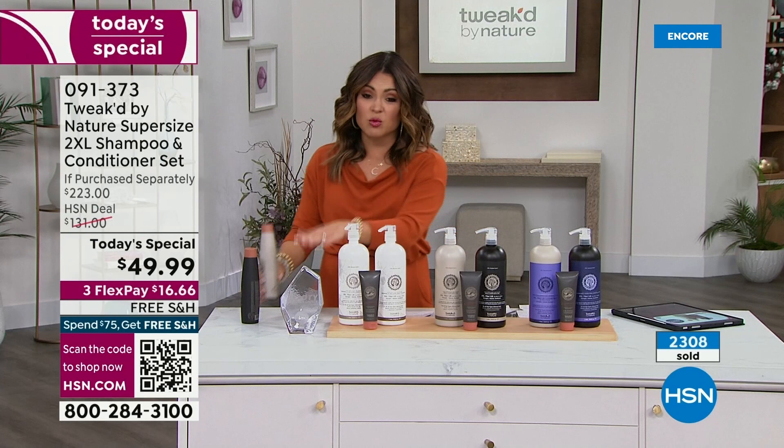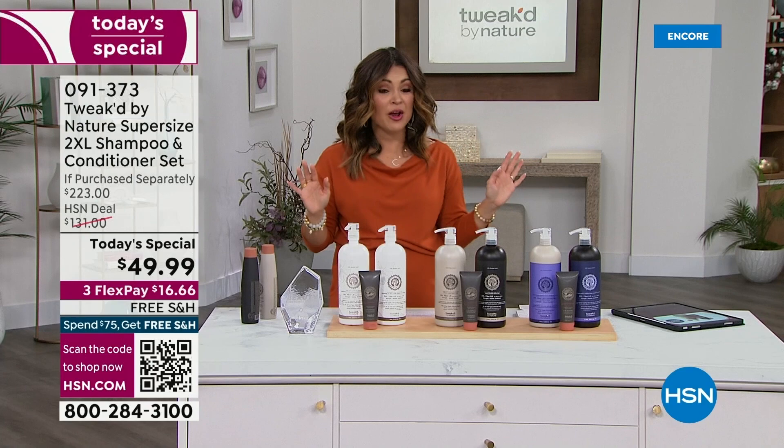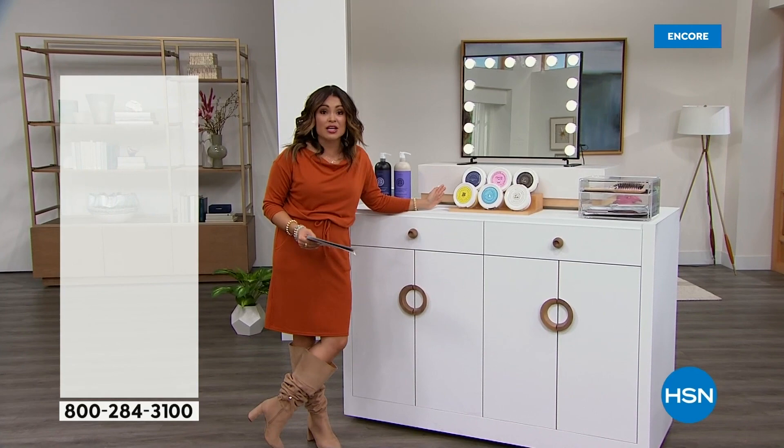We have to take a break so you can get your orders in. Coming up when we return, the famous Rescue Cream is back — and it is in a huge size. This is a true multitasking cream for your body, face, and hands. It's a makeup primer, a day cream, a night cream, an eye cream — it's all the things.